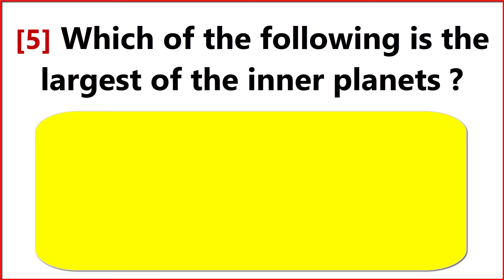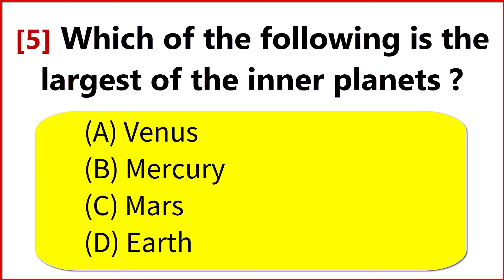Which of the following is the largest inner planet? Option D. Earth.